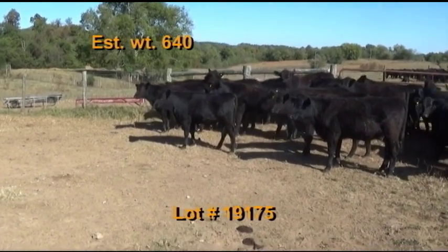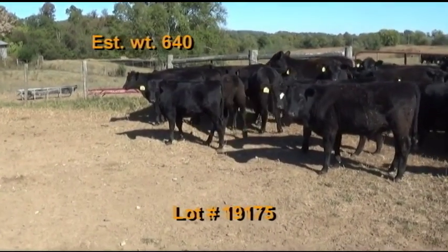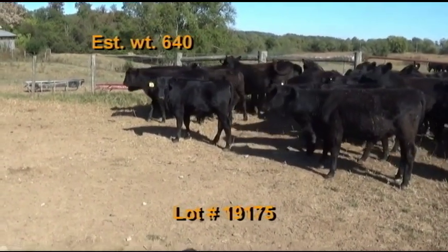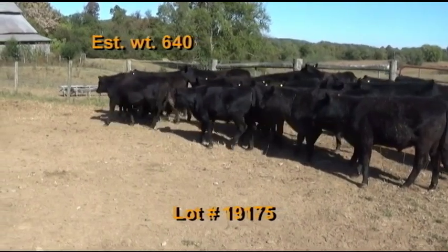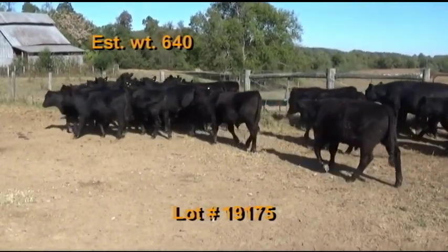They've had two shots of Blackleg Express Five and pre-spons, wormed with Ivermectin. Cattle will be penned the morning of the weigh-up. Two options on the loadout: haul to Columbia Livestock Center, or Fayetteville, and weigh on the ground straight.